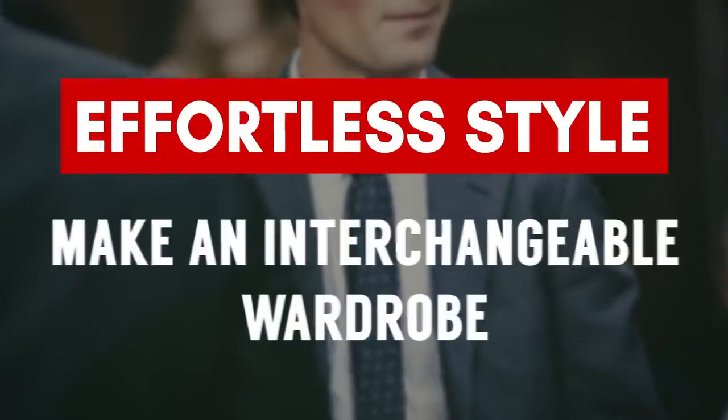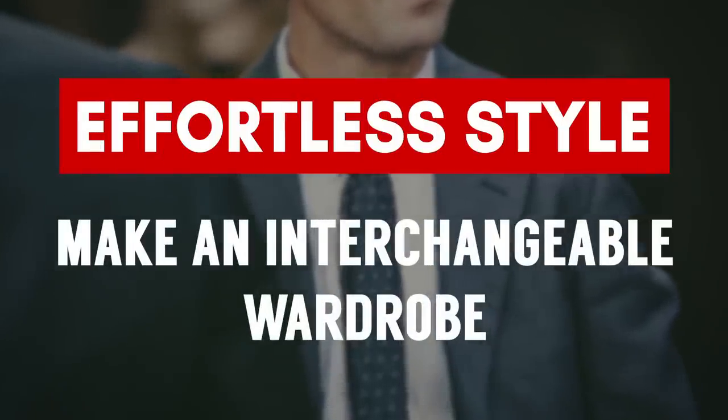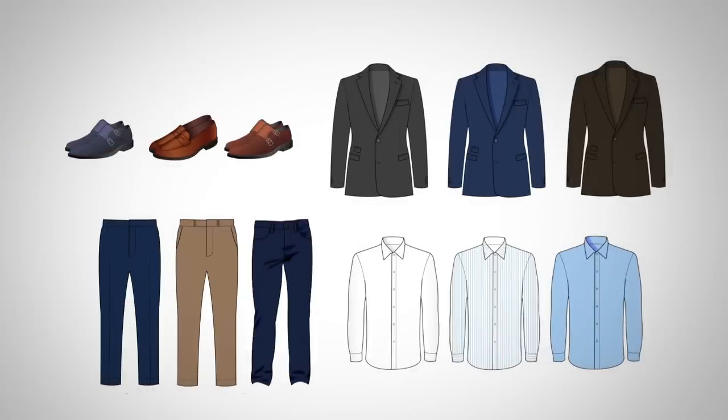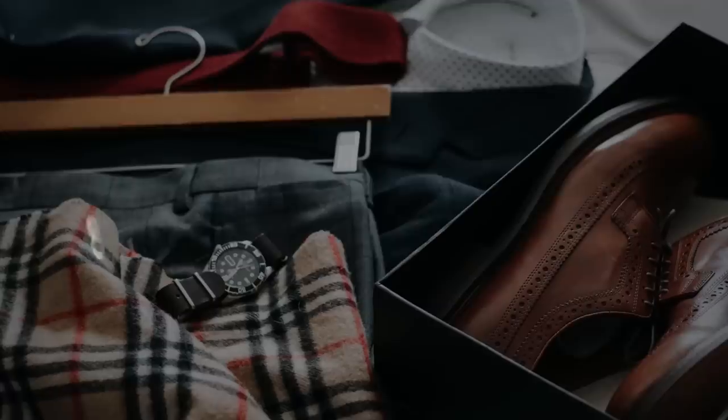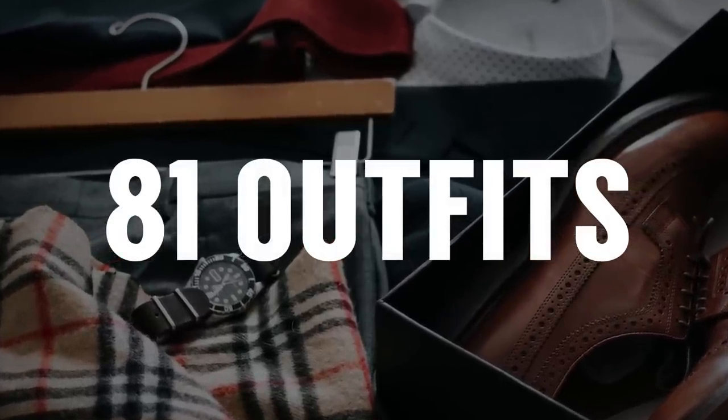Tip number one: make sure everything in your wardrobe coordinates. You're going for the interchangeable wardrobe — where all of your shoes, all of your trousers, all of your shirts, all of your jackets work together. So if you've got three pairs of shoes interchangeable with three trousers, three shirts, and three jackets, that's 81 combinations — almost enough to go three months without wearing the same thing. Let's start with footwear.